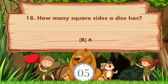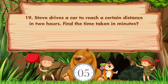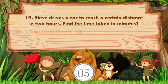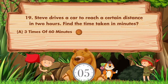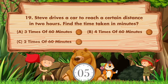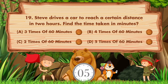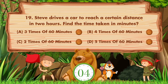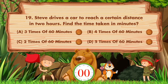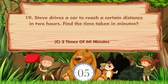How many hours are in a day? Options: A: 5 times of 60 minutes, B: 6 times of 60 minutes, C: 4 times of 60 minutes, D: 5 times of 60 minutes. The answer is option C, 2 times of 60 minutes.